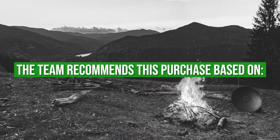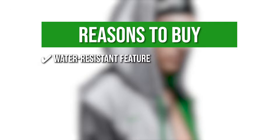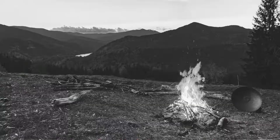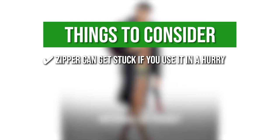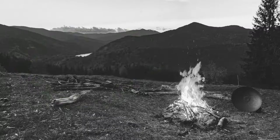Trustedshoppingguide.com has awarded the Speedo Parka Jacket a 5-badge rating. The team recommends this purchase based on the following. Water-resistant feature: the outer layer resists water and moisture, which allows for faster drying time. Conveniently lightweight: this enables you to easily roll it up and take it with you anywhere with ease. Maximum warmth: aside from its inner fleece lining, it also features a hood with drawstrings that allow you to regulate your temperature right after your session. The thing you should know before you buy is the zipper can get stuck if you use it in a hurry, so be sure to zip it with caution.